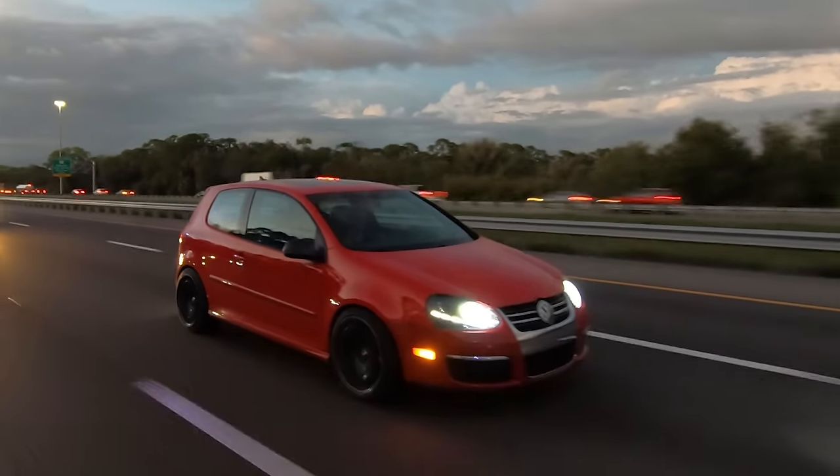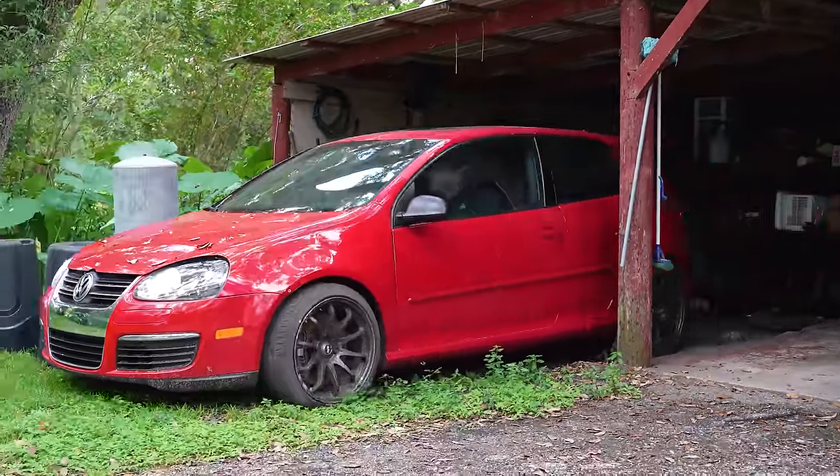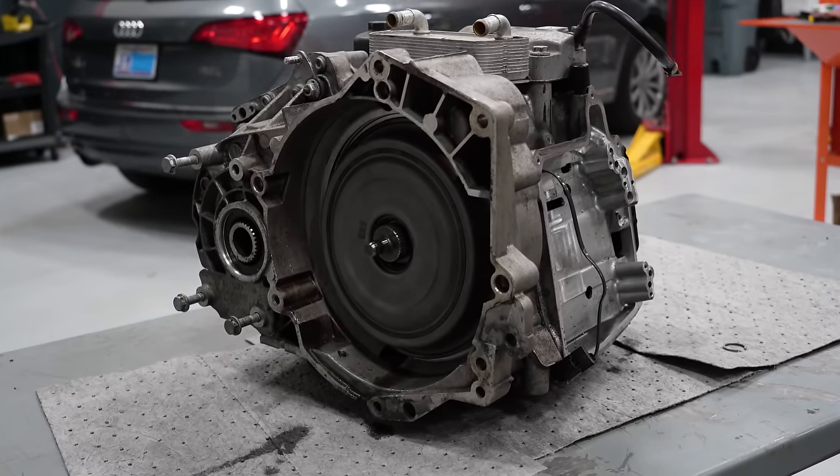The early versions of this transmission had a few issues, most notably related to driver comfort. Most commonly, it would have an issue with taking off — it would be very herky-jerky and bang as you're taking off. Fast forward 20 years, the DSG transmission has turned out to be a pretty solid and reliable transmission.